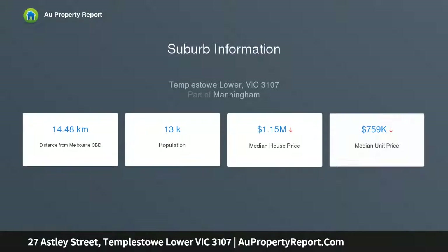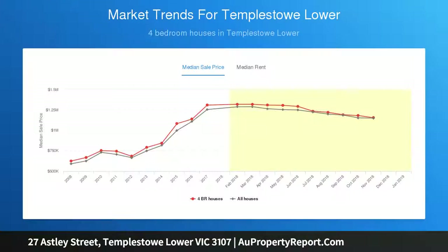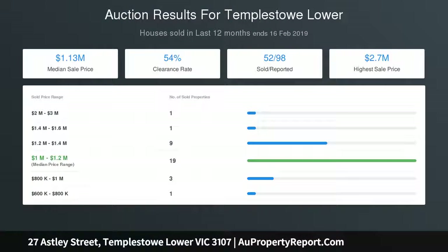Solidly constructed and thoroughly comfortable, the light-filled abode boasts freshly painted walls and plush new carpets. Spacious proportions deliver two separate living areas brimming with warmth and desirable panoramic scenes, alongside a well-appointed timber kitchen and meals area with stainless steel oven, breakfast bar, and gas cooktop.